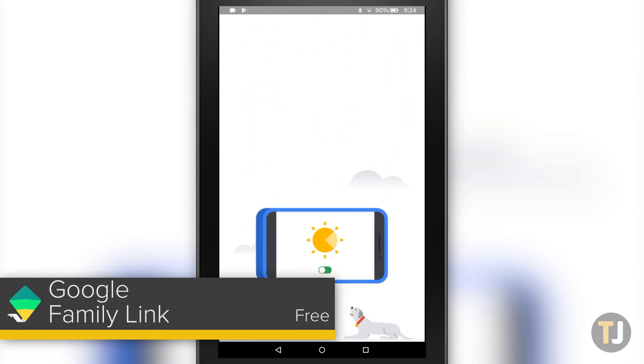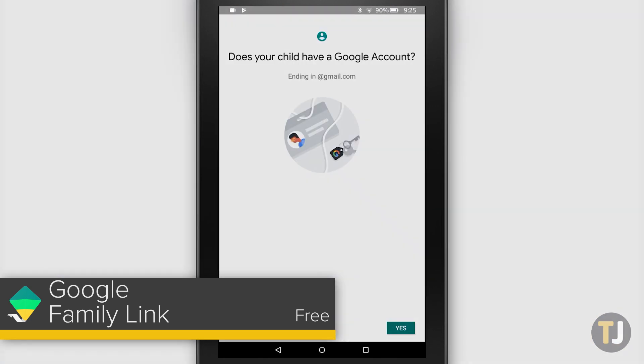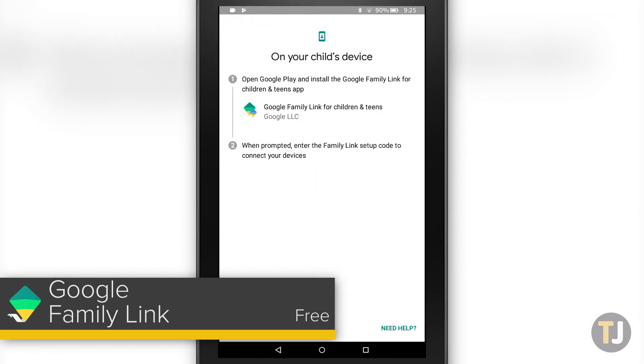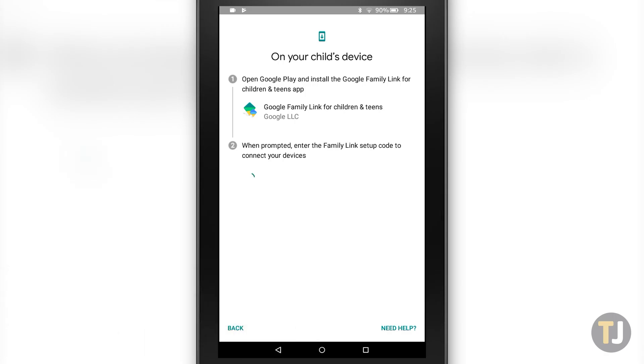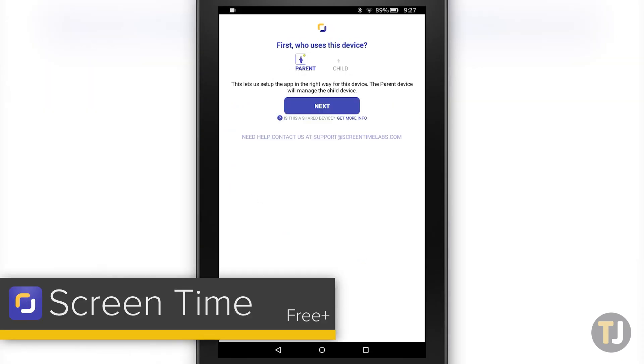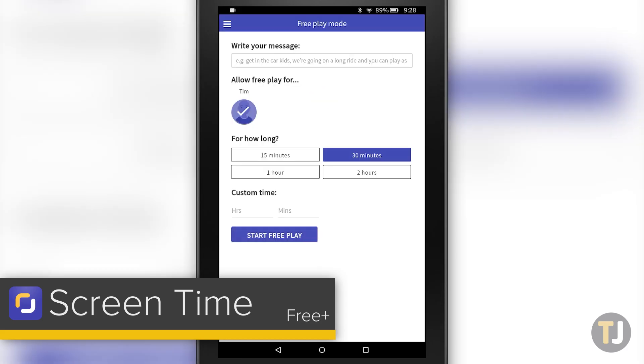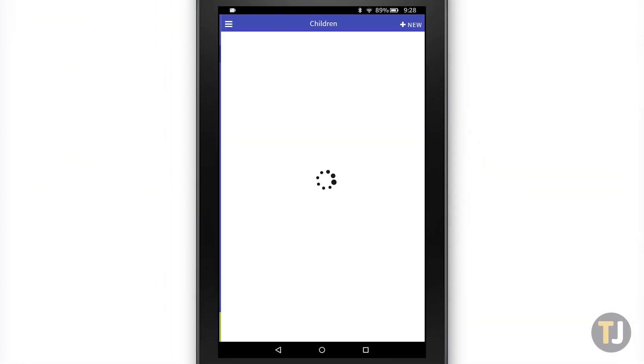Google Family Link can help keep an eye on your kid's screen time, manage their applications, view their activity, and even lock the device remotely, making it ideal for parents who want to ensure that the tablet is being used responsibly. Finally, if you just want a simple screen time lock, Screen Time Parental Control can go a long way in helping to ensure your child is only using the device in the allotted time they're allowed.